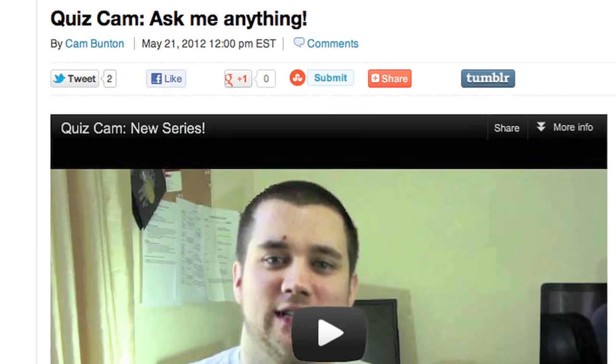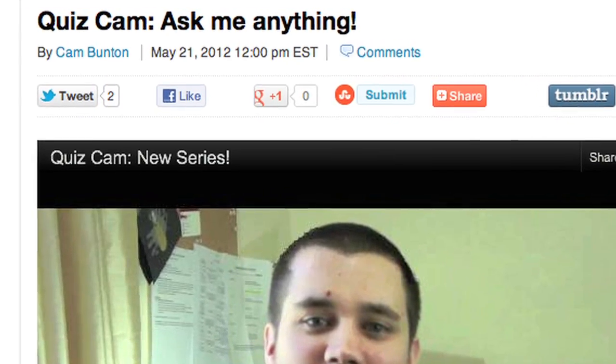If you've been checking out our YouTube channel or the site recently, you may have noticed a new video called QuizCam. This is going to be a Q&A video happening every week where Cam basically answers your questions — iPhone questions, tech questions in general, or really anything you want to know. You can ask in the comments of the QuizCam video, on Facebook, or on Twitter with the hashtag QuizCam, and he'll answer as many questions as he can in a six to seven minute video. There'll be a new one every Monday.